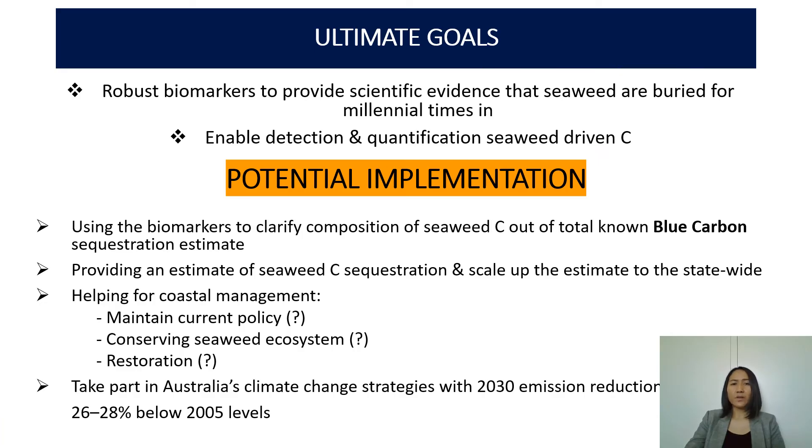The ultimate goals of this project are getting quantitative capability of the biomarkers to enable not only detection but also quantification of seaweed carbon stored in the sediment. We are expecting that this can be implemented in coastal management and climate change mitigation strategy, clarifying how much seaweed contributes to the current blue carbon sequestration estimate, and with this we can provide seaweed carbon sequestration estimates for study locations, then scale this up to a statewide estimate.